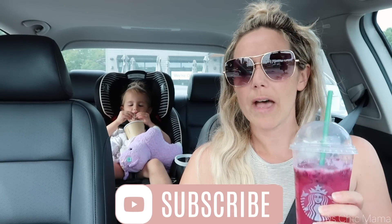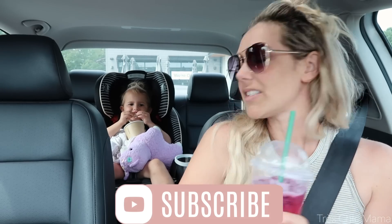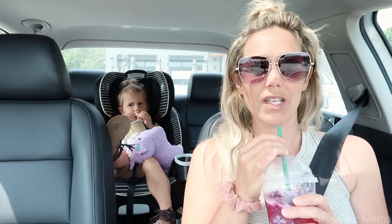We just grabbed some Starbucks — I'm having a mango dragon fruit refresher lemonade. Sydney's having some egg bites before we go explore because it is a hot day. I just wanted to do something a little bit different and add some structure and learning activities to our days, because as a single work-from-home mom, life gets away from me and I feel like I just don't spend enough one-on-one time with her. Putting it into our schedules and routines is really going to benefit both of us.